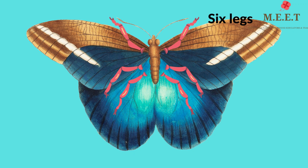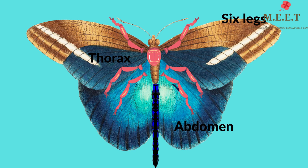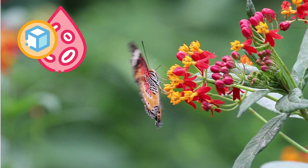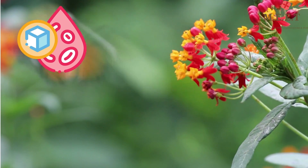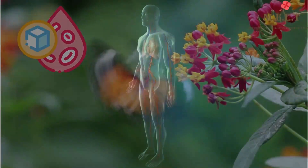Like all insects, butterflies also have six legs, a head, thorax and an abdomen. Butterflies, like other insects, are cold-blooded, which means their bodies are the same temperature as the air around them.